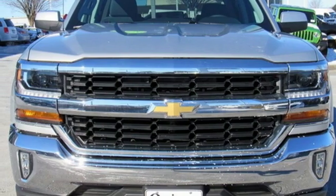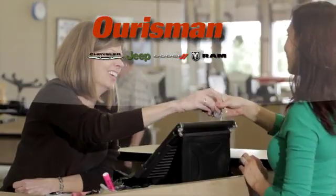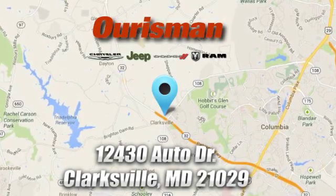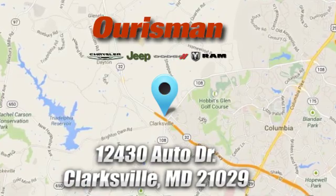Hurry in today for a test drive. Oresman Chrysler Dodge Jeep Ram — you've come to the right place. We're conveniently located at 12430 Auto Drive in Clarksville, Maryland.